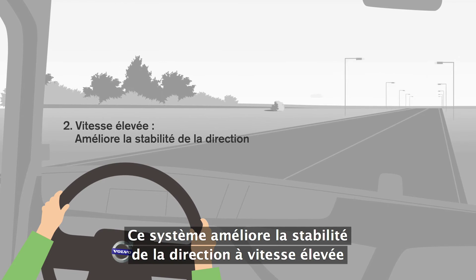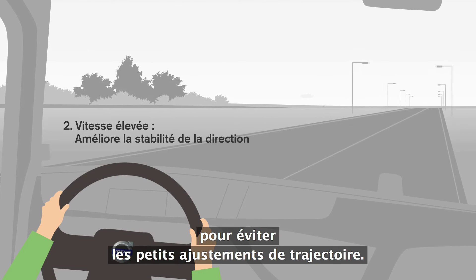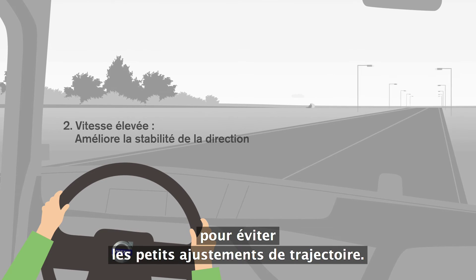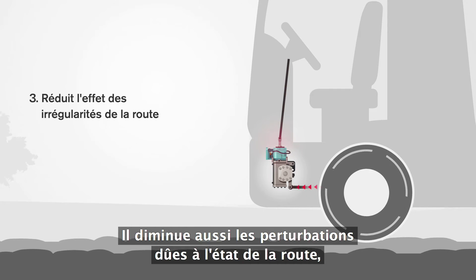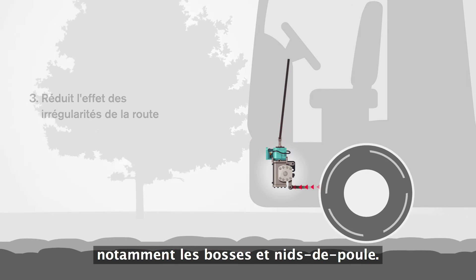It improves directional stability at high speeds, so that no small steering adjustments are needed. It also diminishes the effects of road disturbances, such as bumps and potholes.